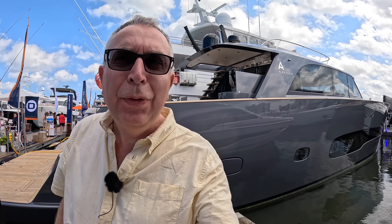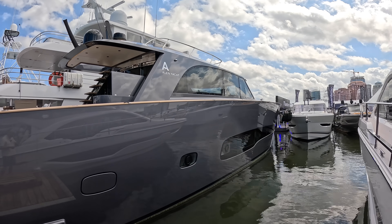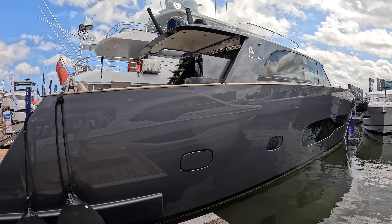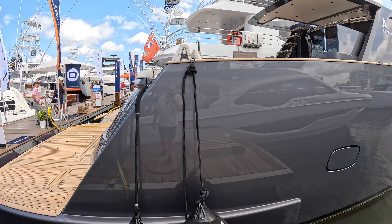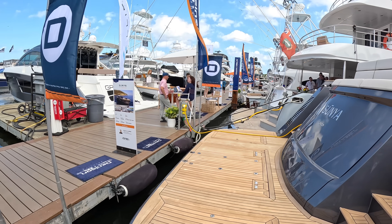This is a 77-foot Alen — I've not been on one of these before. It's the first Alen yacht I have seen or stepped aboard, but it's actually really interesting. They make these in Turkey; this one is a 2023 boat, and I'm going to take you on board and do the full tour.